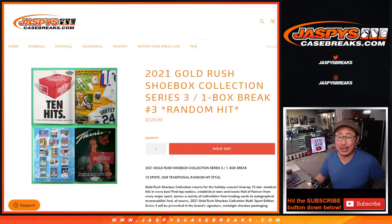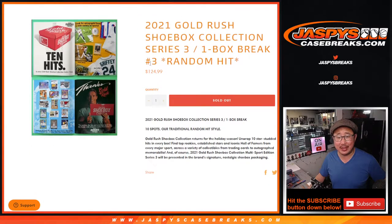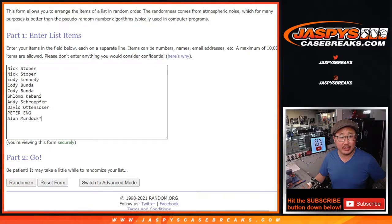Hi everyone, Joe for Jazby's Casebrace.com coming at you with the 2021 Gold Rush Shoebox Collection Series 3. Ten things inside this break — break number three. Big thanks to this group for making it happen.